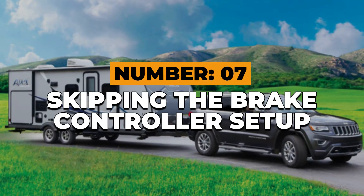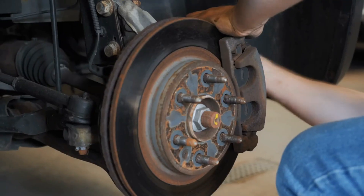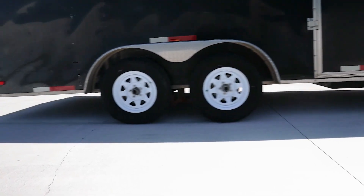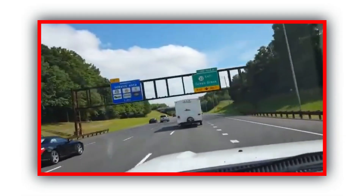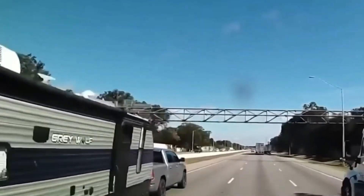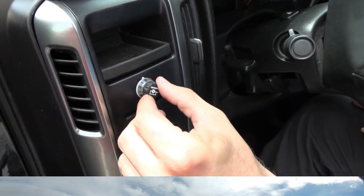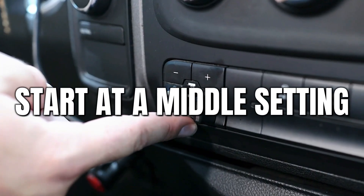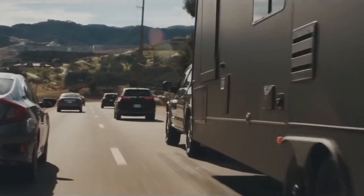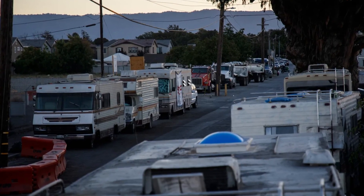Number 7: Skipping the brake controller setup. If you tow anything over 3,000 pounds, your trailer brakes are your best friend — if they're tuned right. Too many RVers plug in their brake controller and never touch it again. If the gain is too low, your truck does all the work, overheats the pads, and loses braking power. If it's too high, the trailer locks up and starts steering the truck. Every load is different. Adjust your brake controller for each trip. Start at a middle setting, drive about 20 miles per hour, and apply the manual brake. Your trailer should slow the truck smoothly, not jerk it. Five minutes of setup can prevent a disaster when traffic stops suddenly ahead.